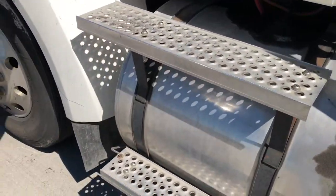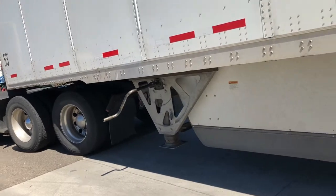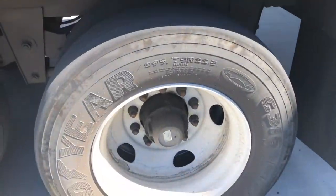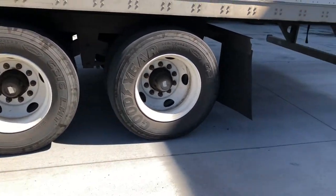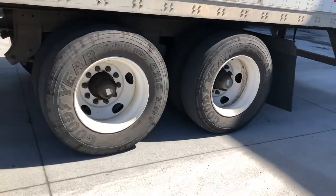That's your gas tank, and like I told you before, that's the kingpin. These are called your tandems right here — it has to be 40 feet. So the back axle on this truck has to be between 40 and 41 feet. If those axles are slid back any more than 40 or 41 feet, that's a big ticket in California.